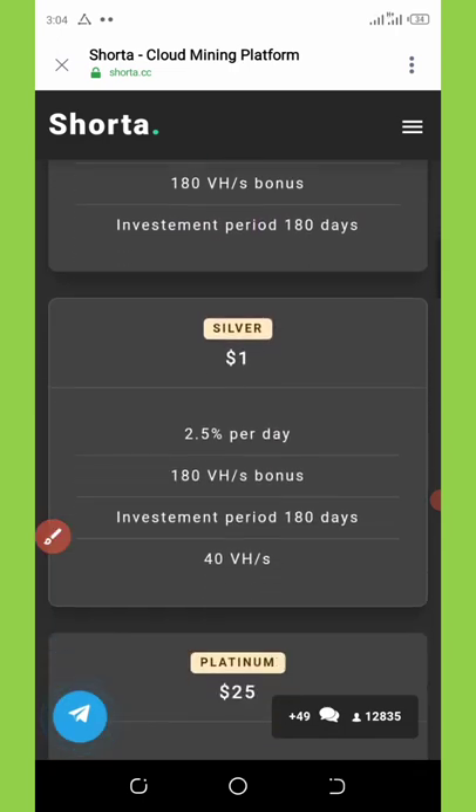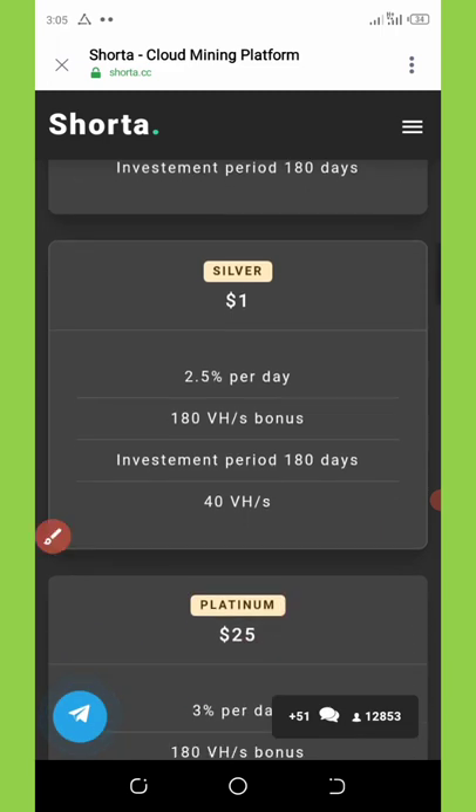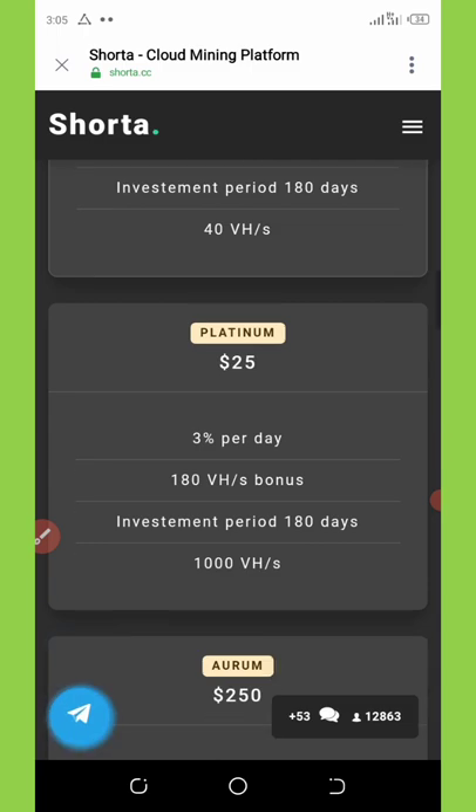The free plan lasts for only 180 days with no investment required. If you invest one dollar on this platform, you get two point five percent daily and a free 180 mining hash power bonus, lasting 180 days. For the platinum plan, if you invest $25 you get three percent per day plus a 180 hash power bonus, also lasting 180 days.